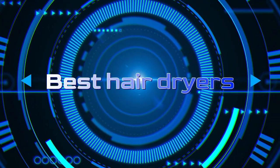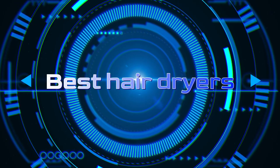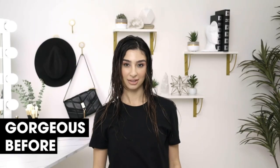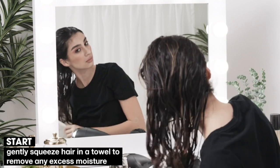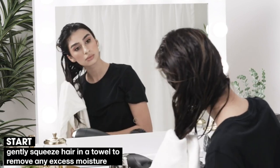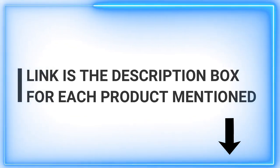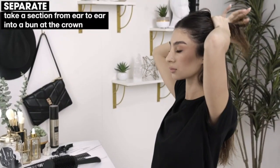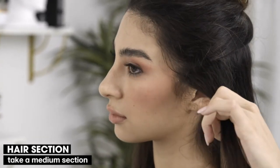Welcome back to our channel, where we strive to provide you with the best insights and recommendations for a wide range of products. In today's video, we are diving into the world of hair dryers. Whether you're looking to achieve salon-worthy blowouts or simply want to cut down on your drying time, we've got you covered. Our expert team has extensively researched and tested various hair dryers to bring you the creme de la creme of this essential beauty tool. From advanced features to ergonomic designs, we'll walk you through the top contenders in the market.